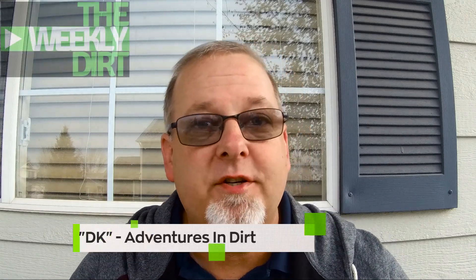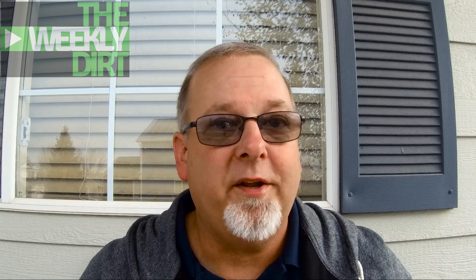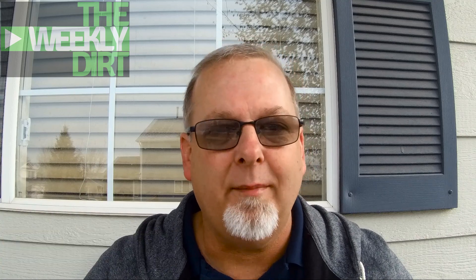Hey, good morning, everybody. I'm DK with Adventures in Dirt. Welcome to another episode of The Weekly Dirt. Glad to see you. The Weekly Dirt is a weekly series I put on every Sunday where I'm going to show you the best of what our metal detecting world has to offer us this week, so consider hitting that subscribe button. We'd love to have you as part of the family and come along for the ride.